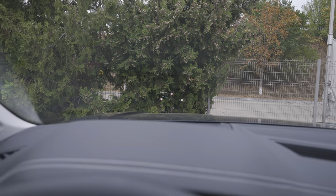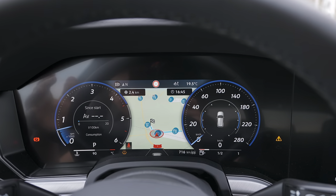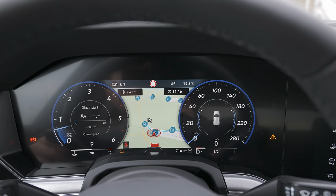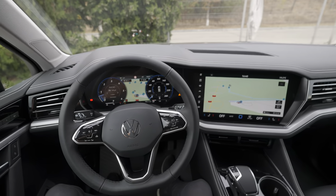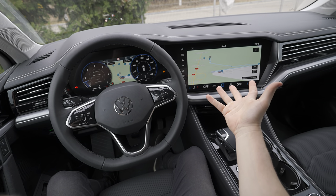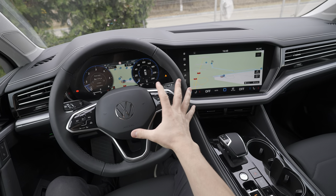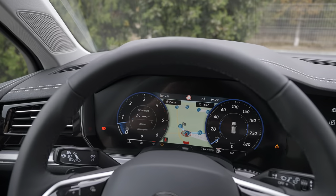The head-up display is directly on the windshield. From my point of view, the brightness and the quality are super good. If we go a little bit lower, we will see this new digital cockpit — it's not super new but it's big, it's nice, it's visible.